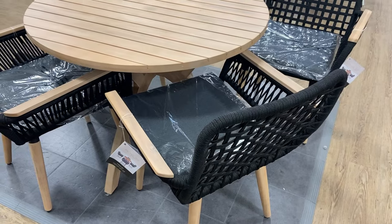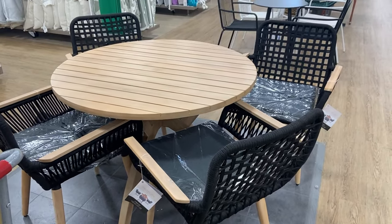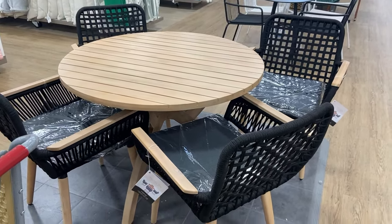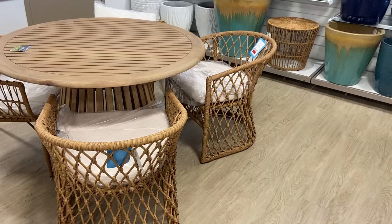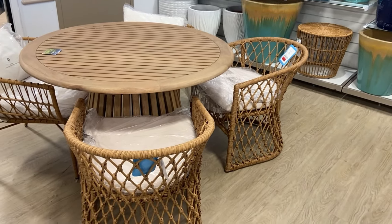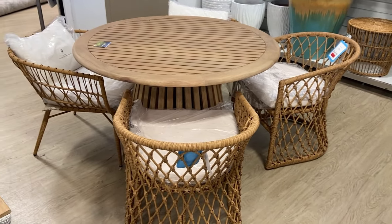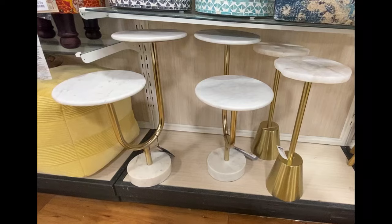With spring and summer right around the corner, HomeGoods doesn't disappoint with their wonderful outdoor furniture selection. I loved the contrast between the light wood and dark black chairs, and this rattan set was amazing. Those soft round curves and heavy texture in the chairs really give you designer high-end vibes.